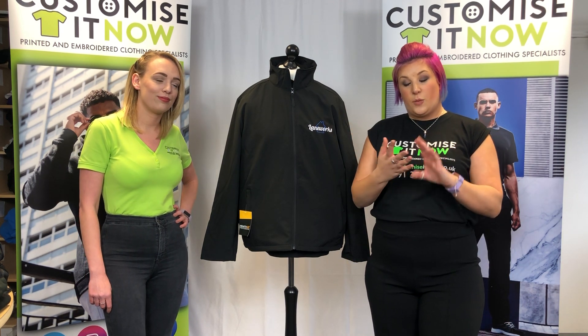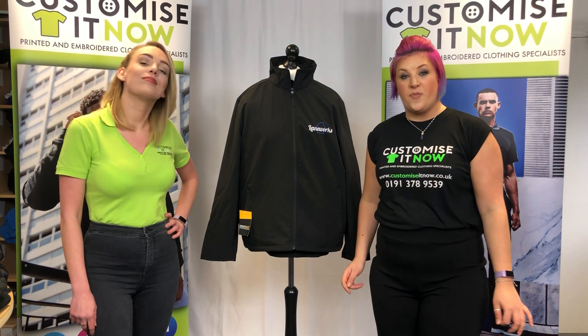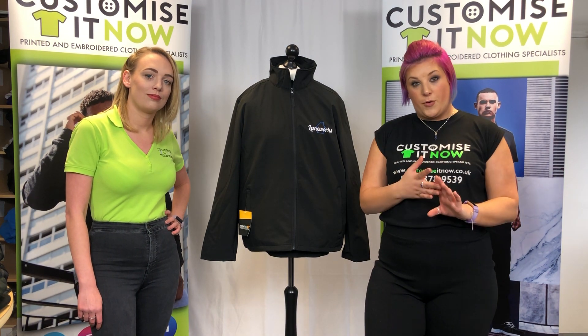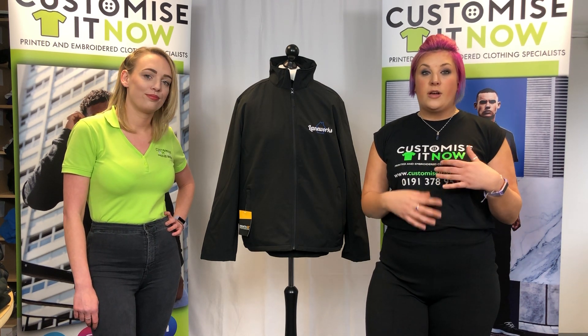With the jackets there's an option of three different jackets and you pick one. On the mannequin today we've got the soft shell jacket — this is a slightly thinner jacket, it is shower proof, and it's really good for spring into summer, or if you're going to meetings and you want to look a little bit smarter.